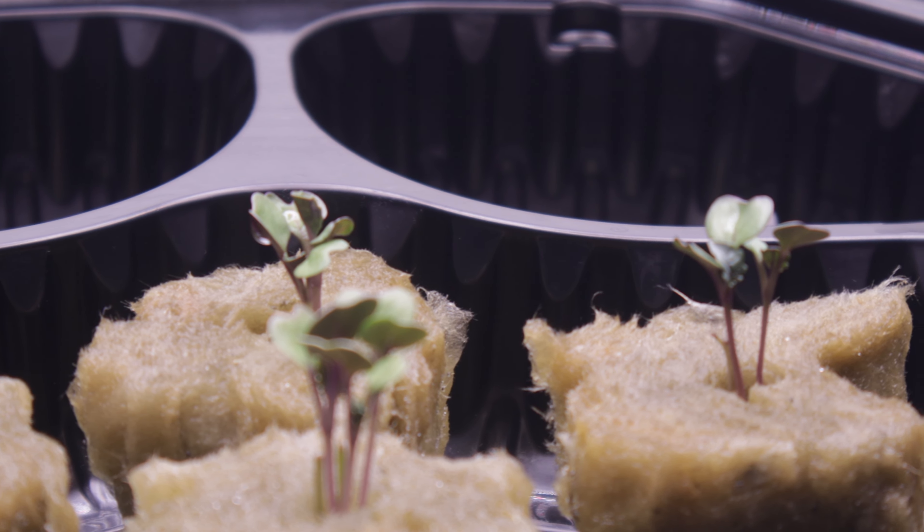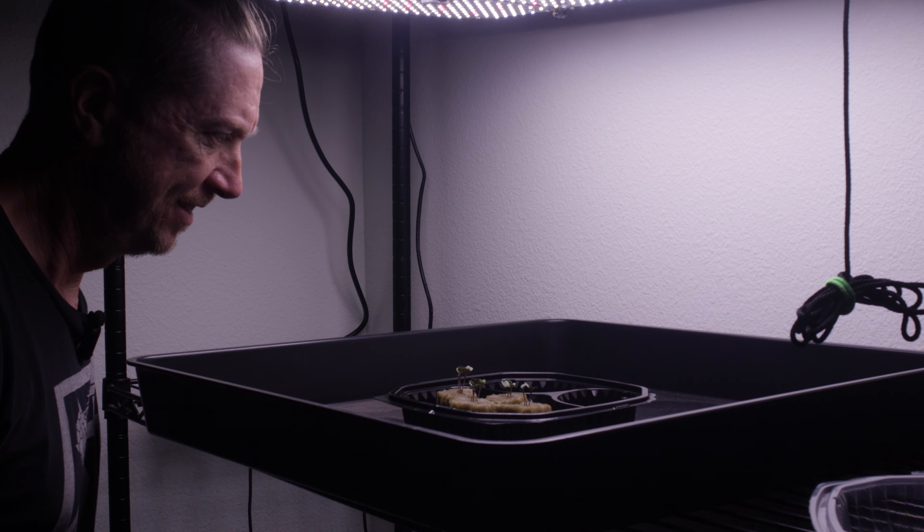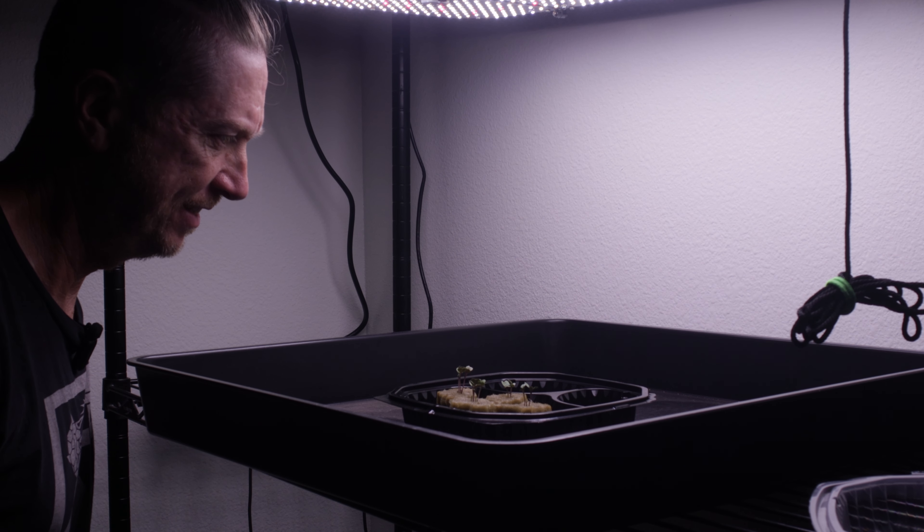Two weeks ago, I started these kale seeds. As you can see, they're growing nicely. Now, we need to make some changes to their living situation.